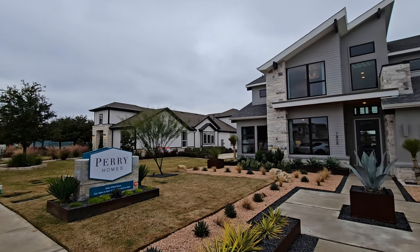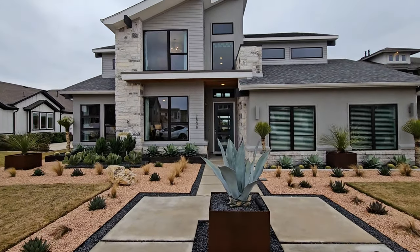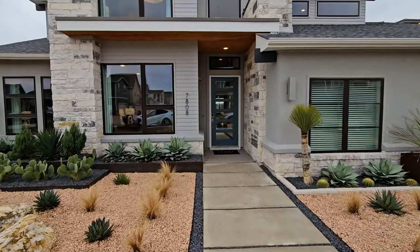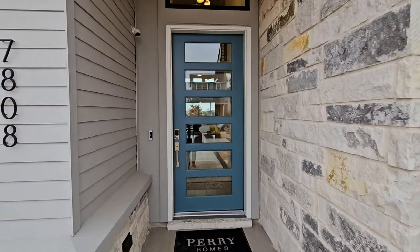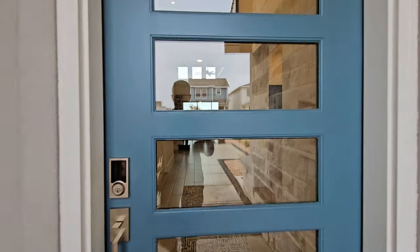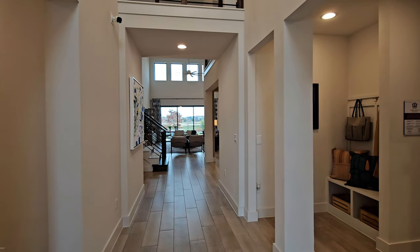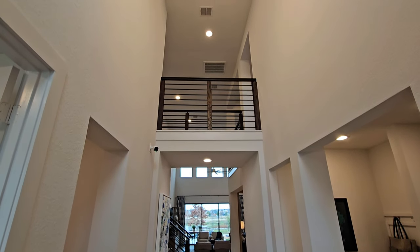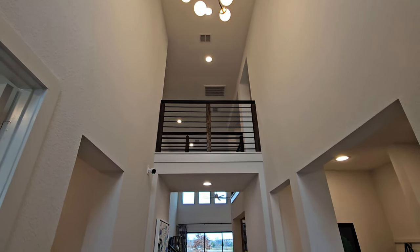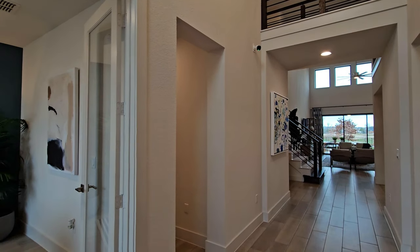We're taking a look at the Perry Homes model. The biggest difference between this home and a brand new home is the garage has been converted to a sales center, so we won't be seeing the garage but we'll see everything else. Walking right in, I'm going to do a lot of panning up because these ceilings are super high — definitely capturing the vertical space — and there are lots of windows as well.